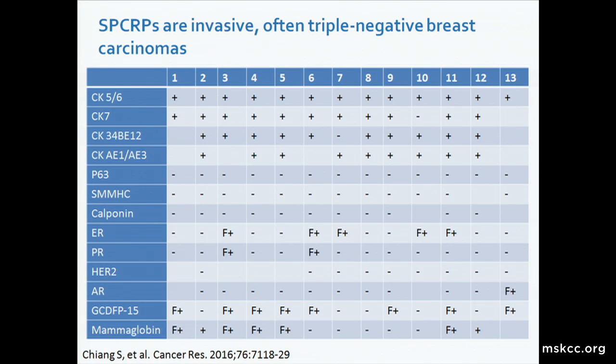Because of the unique histology of these lesions, we were able to collect 13 such examples from our files, as well as the consultation files of Dr. Stewart Schnitt, who is now at Brigham and Women's Hospital. The tumors all have an unusual immunophenotype. They are positive for pancytokeratin A1/A13, express both high molecular weight cytokeratins 5-6 and 34-beta-E12, as well as low molecular weight cytokeratin 7. They all consistently lack myoepithelial markers such as P63, smooth muscle myosin heavy chain, and calponin, confirming the invasive nature of these lesions.